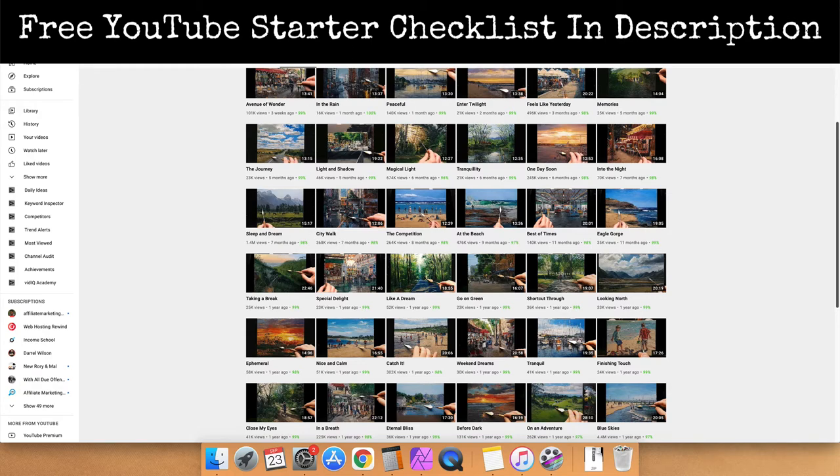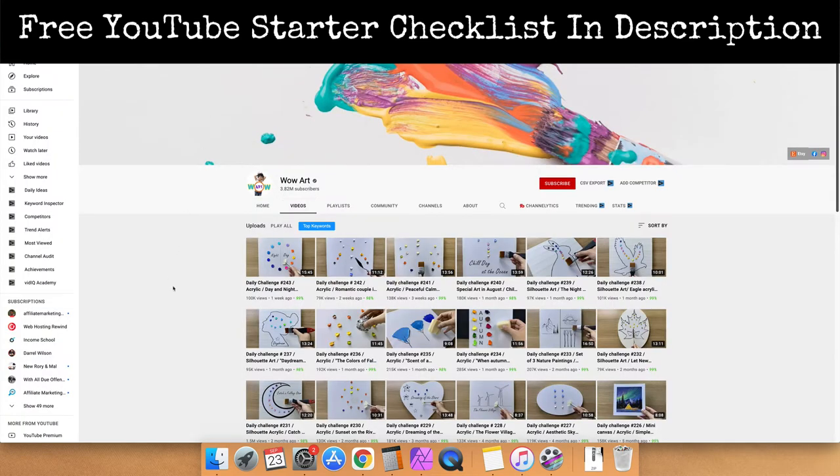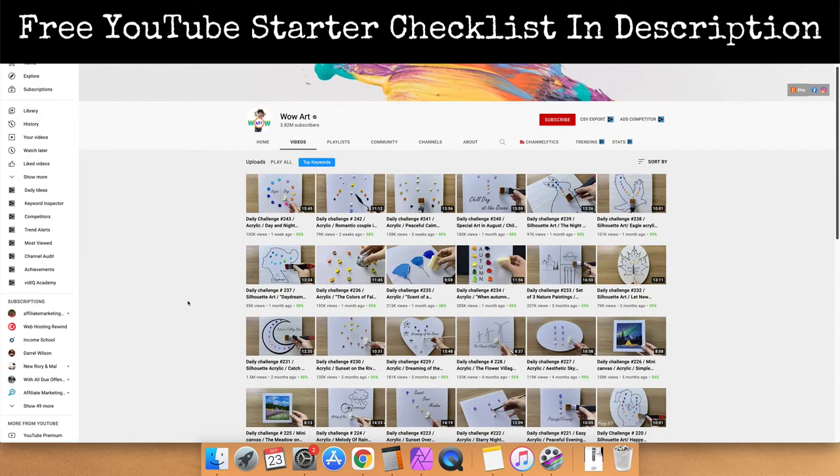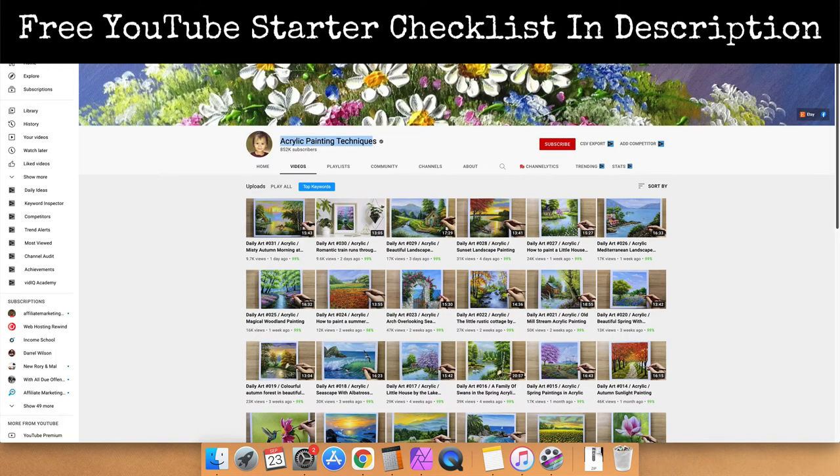We want to make sure that we are picking a niche and niching down. It is very important to pick a niche because you are talking to a very targeted group of people. If you're talking about very general topics, it's going to be difficult to gain traction. But if you talk about acrylic painting or teaching kids how to paint step by step, that can be something very powerful. Make sure that you pick a niche and niche down — that's going to help you go further.